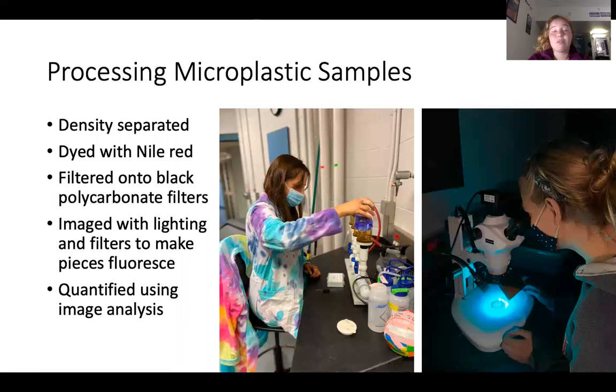Once all of these samples were separated into beakers for further processing, the top layer is poured into a clean beaker, leaving behind any organic or sedimentary material that may have settled out. Then samples are dyed with Nile Red at a ratio of 3 milliliters of Nile Red per 20 milliliters of sample. After 20 to 30 minutes, samples are then filtered onto 47-millimeter, 5-micron black polycarbonate filters. Next, samples are imaged under cyan light with an orange filter, causing any microplastics pieces to fluoresce. The microplastics are then quantified using image analysis, which allows for a higher degree of objectivity, especially for microplastics that are too small to see.